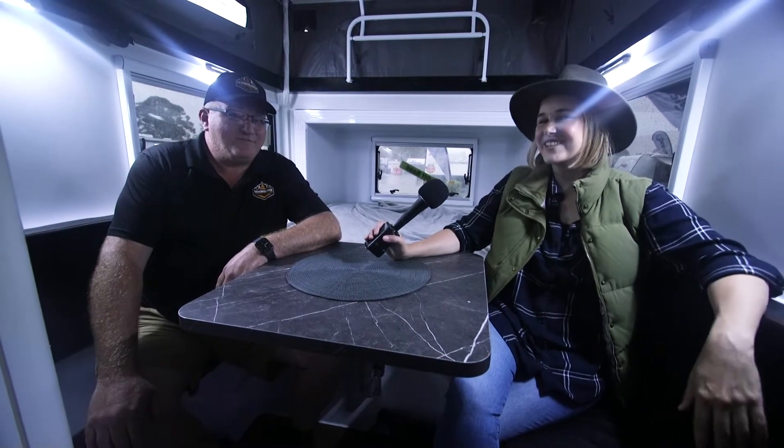Here we are at LeisureFest 2022 — it's a bit of a rainy mess outside, but very happy to be all cozy in here having a chat with Kelvin from Lumberjack Camper Trailers. It's a grim day out there, but what can you tell us about this incredible hybrid?